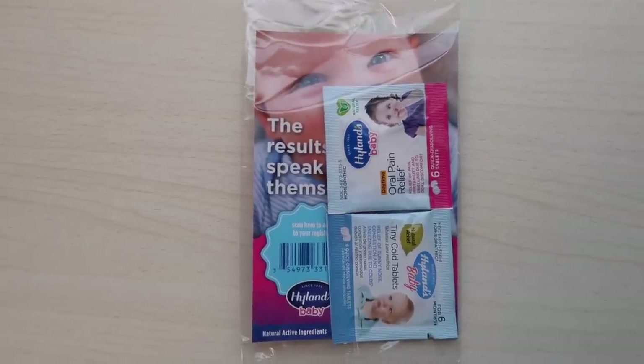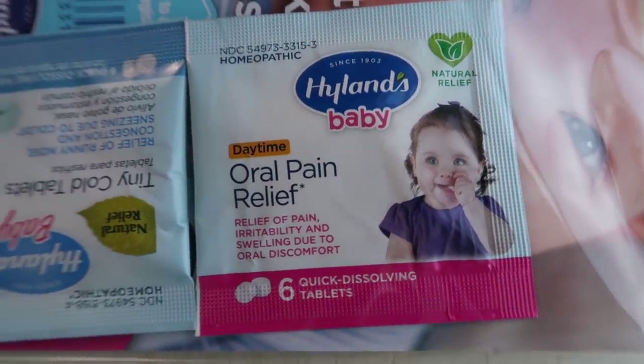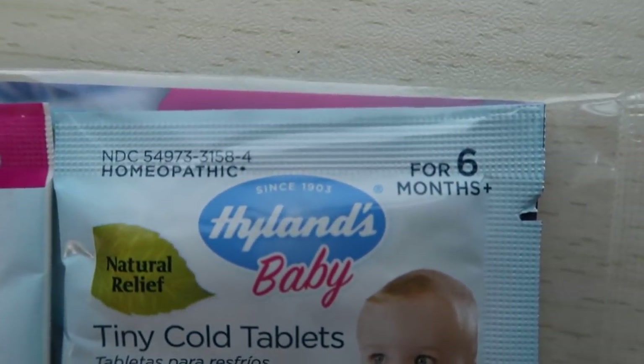Next we have Highlands baby medicines — a homeopathic option, not traditional medicine like Tylenol or Advil. A lot of moms use homeopathic medicines as a more natural option because not everyone wants to give their babies Tylenol around the clock during teething. We have the oral pain relief daytime Highlands baby teething tablets — six quick-dissolving tablets — and also Highlands baby tiny cold tablets. These are a cool homeopathic sample to keep in your medicine cabinet. Do note that the cold tablets say six months plus on the front, so don't give them to your baby before that age.